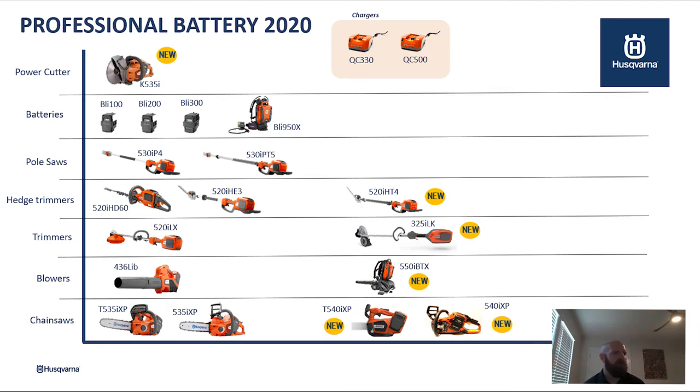For trimmers, we have two different offerings. The 520 is our professional use trimmer and the 325 is a residential use slash accessory unit — you can change out the head on the 325. With the 325, we offer a blower attachment, an edger attachment, a trimmer attachment, a hedge trimmer attachment, and a pole saw attachment. So a customer could buy the 325 ILK and then just the attachments for it, so they would have very minimal space used up in their garage and have all of the tools they need to keep their yard looking pristine.